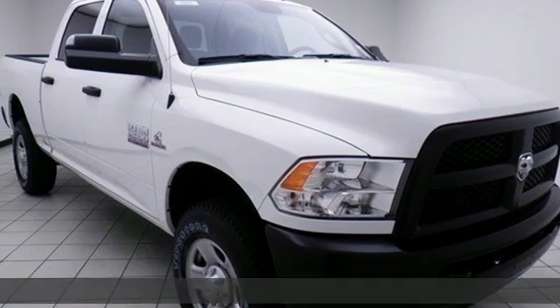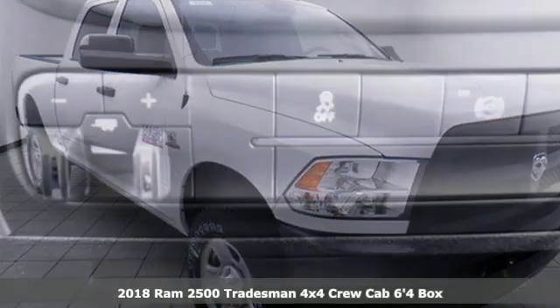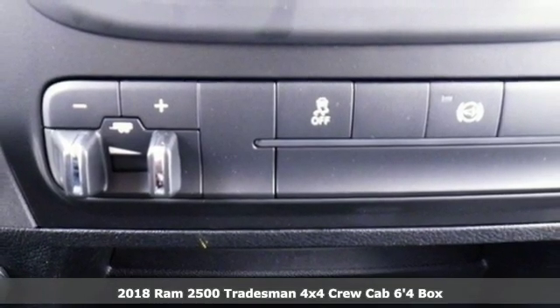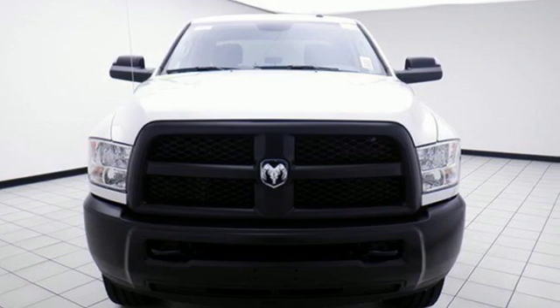Here's a new 2018 RAM 2500. This 2500 makes short work of tough situations — get ready for an impressive combination of features.